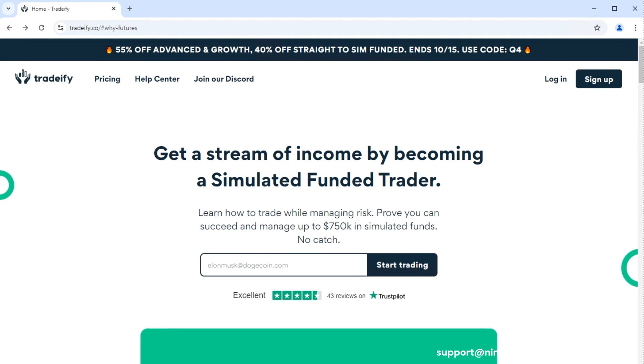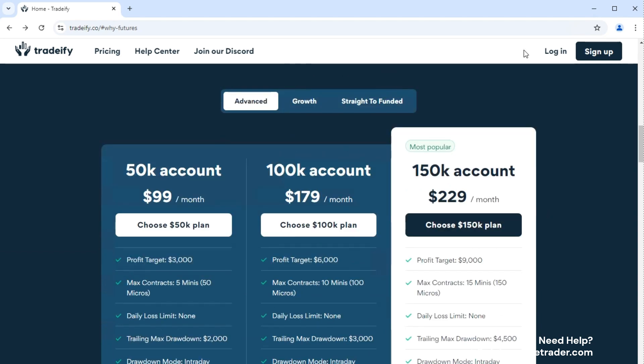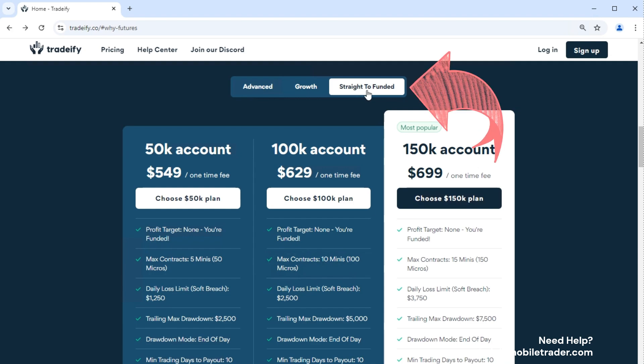Tradeify is the latest entrant into the straight-to-funded futures prop firm game, and they're offering a lot for traders who want a simpler path to funded trading. Unlike other firms, they give you the option to skip traditional evaluations altogether. They offer three account sizes: 50K, 100K, and 150K. Within each size, you can either go through an evaluation or opt for their straight-to-funded route, which allows you to get started directly with real trading for a one-time fee.